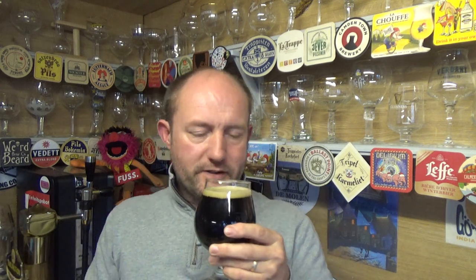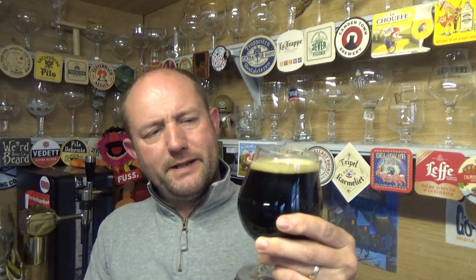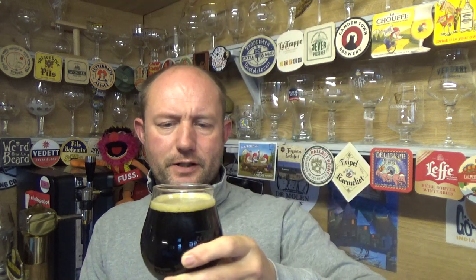You get a little bit of bitter chocolate in there — it's slightly roasty on the nose, and along the lines of bitter chocolate on the aroma as well. Let's dive in. Cheers.